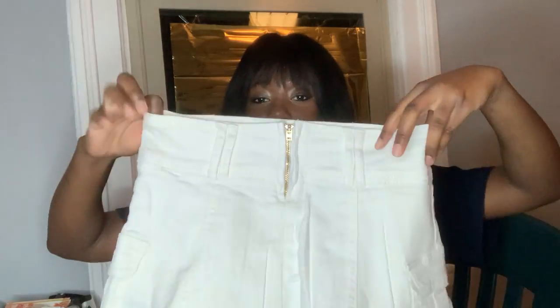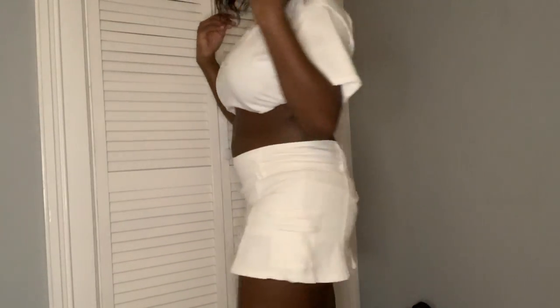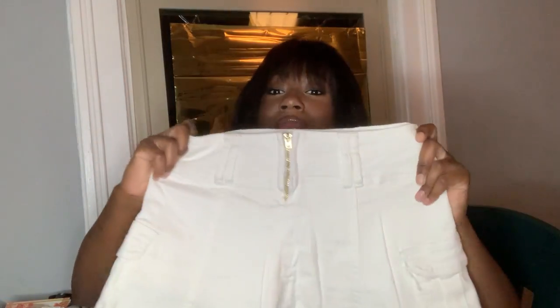The first skirt is white — it's a mini skirt, 75% cotton, and it stretches a little bit. I got these in size medium. My usual skirt sizes are a two or a four — small is a two and medium is a four. I usually get a medium, and if the material is stretchy I might get a small, but mostly I get a medium because when you wash it, it changes.